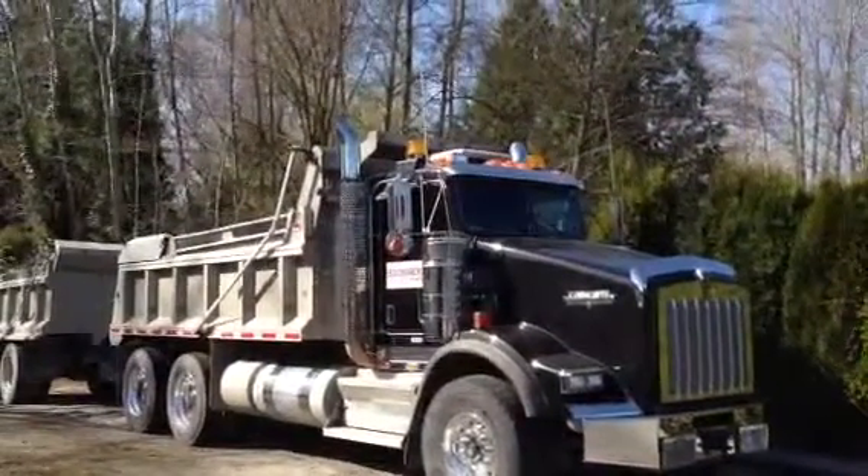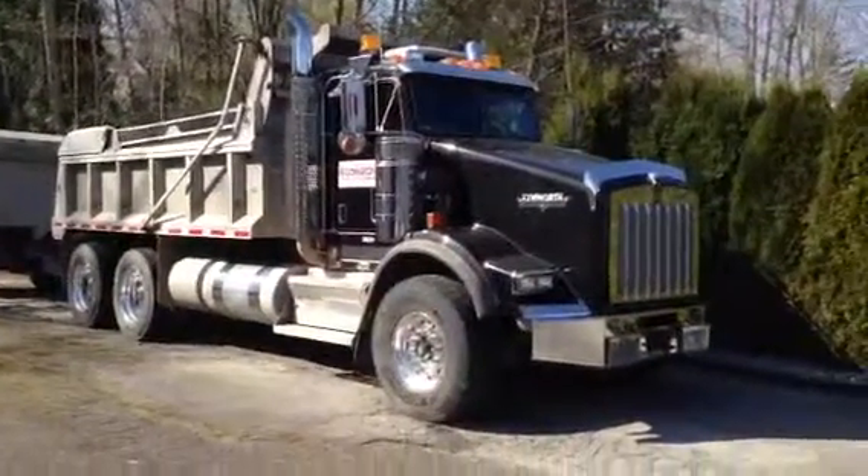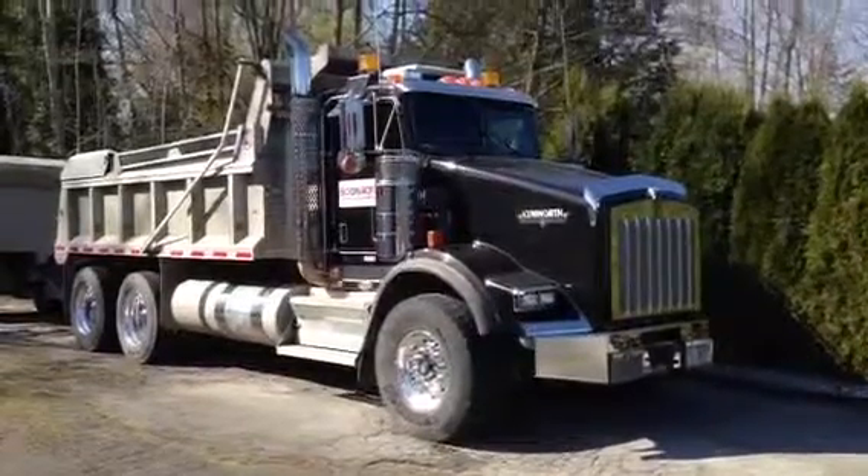Good afternoon, this is Dan with BidOnIron.com coming to you from the Greater Vancouver area. Today we're looking at a 2010 T-800, Kenworth obviously.